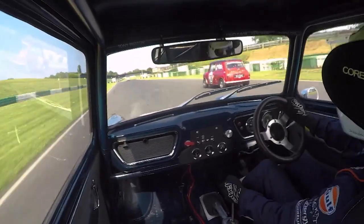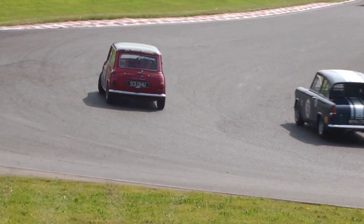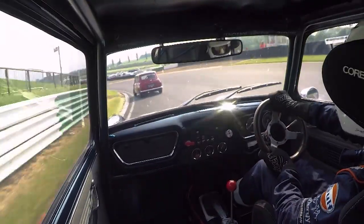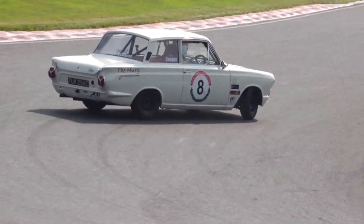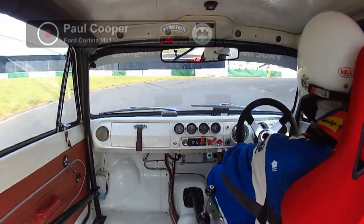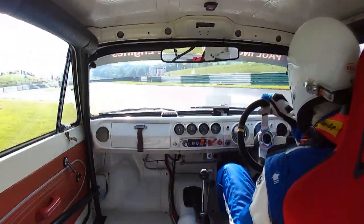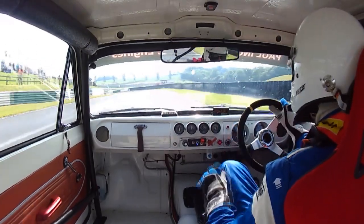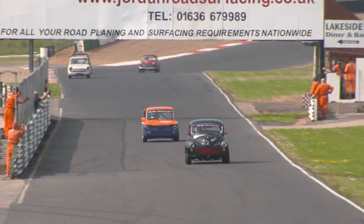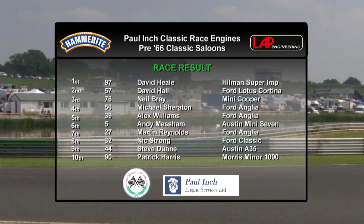Martin Reynolds is on his own inside the top six, hacksawing at the wheel flat out through Gerrard's. It's a miserable day for Anthony Warnes — the Woolsey is out for the second race in succession. The leaders make their way through traffic — David Hall runs wide at Gerrard's, bounces on the grass and loses a huge amount of time. He's still in second but gaps have closed. Bray and the Mini are just ahead in third. The Mini locks a wheel, smokes the tire, but the Mini pulls clear through the Devil's Elbow. At the chequered flag, it's David Hill that wins. David Hall takes second in the Lotus Cortina, and after a phenomenal day-long battle, Neil Bray and Michael Sheraton finish third and fourth ahead of Alex Williams and Andy Messam.